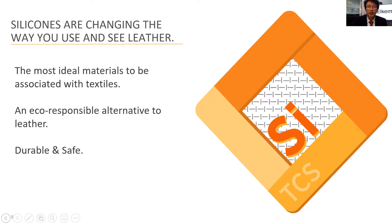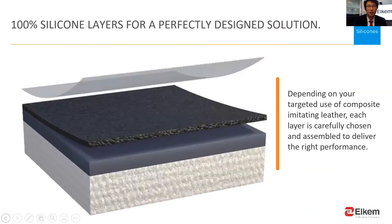What's more, silicone is eco-friendly. It comes from the Earth, yet it is petro-independent, and it is quite durable and safe for daily life. How does this silicone coated textile look? What is the structure? It has several layers, including a substrate and silicone coatings. Each coating layer is 100% silicone materials.